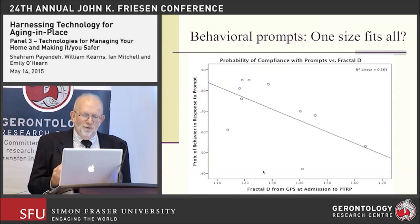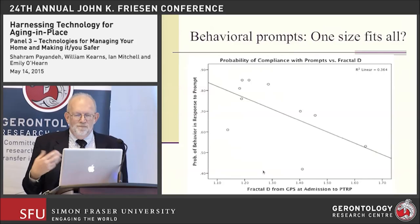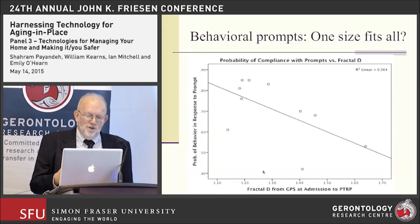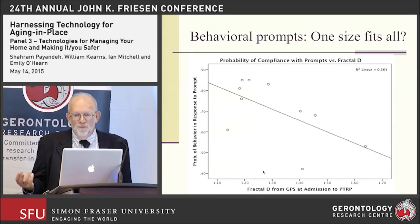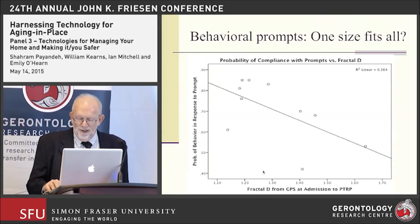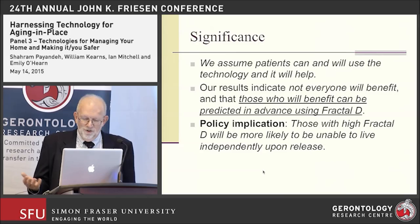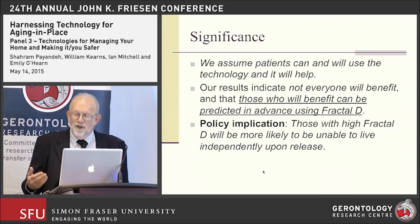This is more ammunition toward fractal D being reflective of changes in cognition. We understand that people can come in with severe polytrauma and get better over time as the TBI resolves, hopefully. But if it doesn't resolve, there are significant implications for how well they'll be able to do at home with prompting apps or other wireless devices. Our research indicates not everybody will necessarily benefit from these types of prompting devices.